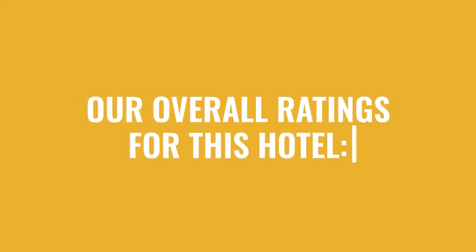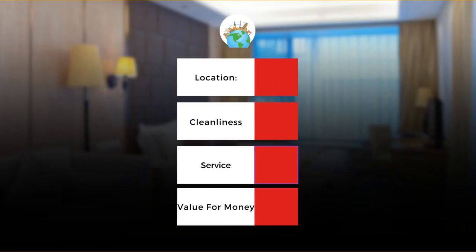Here are our overall ratings for this hotel. Location: 8 out of 10. Cleanliness: 9 out of 10. Service: 10 out of 10. Value for money: 10 out of 10.